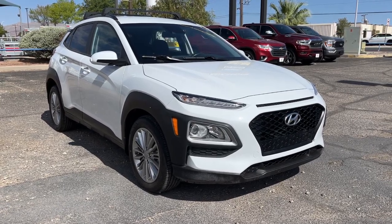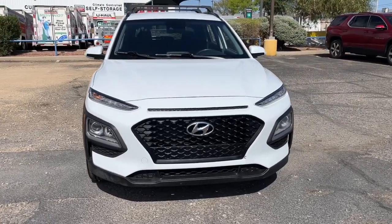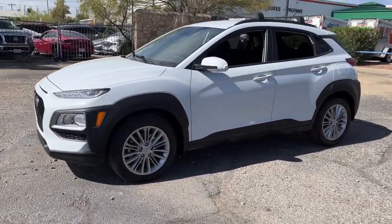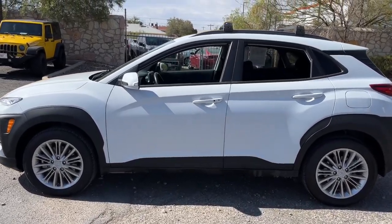Looking for your dream car? It could be the 2021 Hyundai Kona. This vehicle is an outstanding buy with fewer than 60,000 miles on the odometer. Here's a Hyundai Kona, the connected and versatile SUV that brings a fresh sense of adventure to every outing.